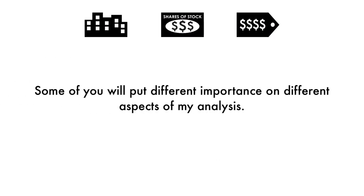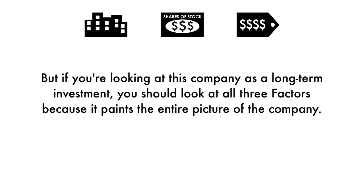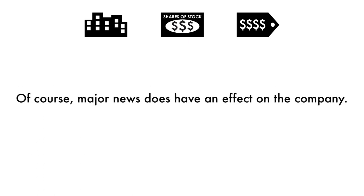Some of you will put different importance on different aspects of my analysis. You may solely be looking at the price per share, others may look at the business. But if you're looking at this company as a long-term investment, you should look at all three factors because it paints the entire picture of the company. When it comes to the final grade, it doesn't necessarily mean I'm bullish or bearish on the company's stock. Grades are adjusted to take into account the company's industry, sector, and competition. Major news does have an effect on the company, but my analysis is built upon a solid foundation that focuses on the long-term health of the company.